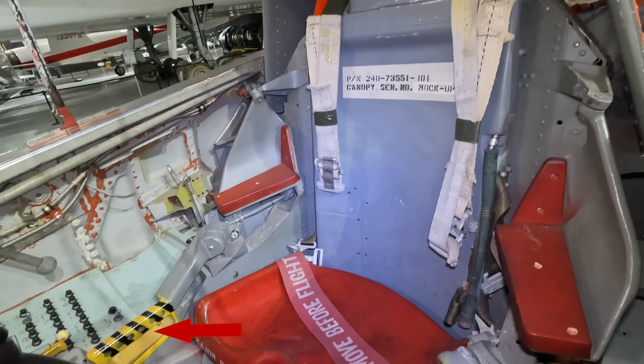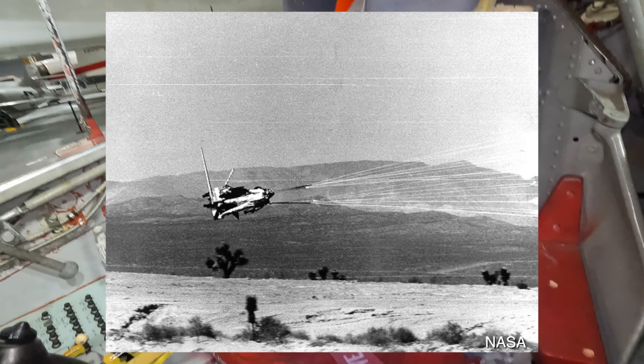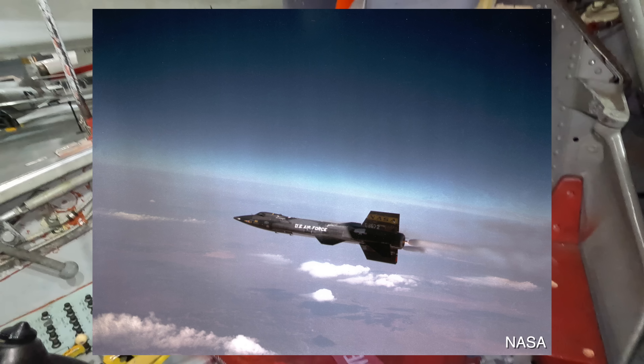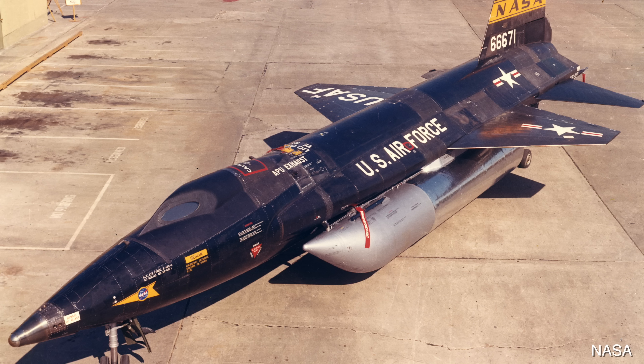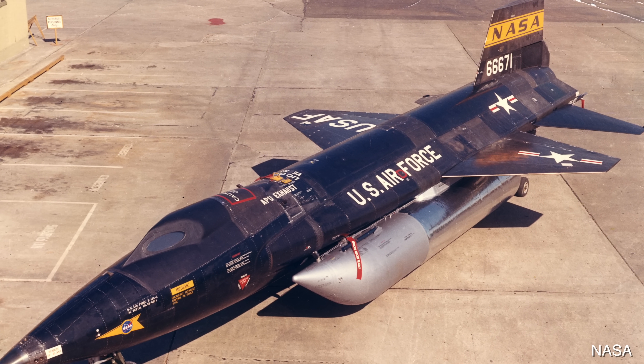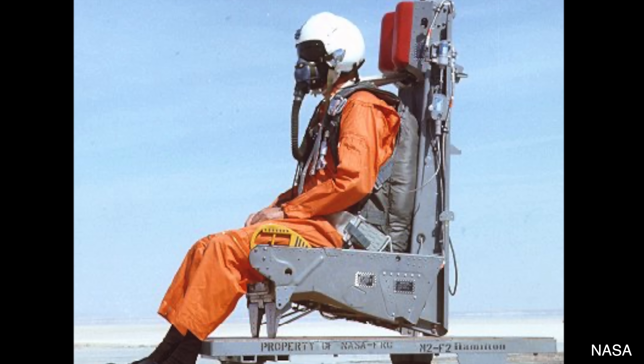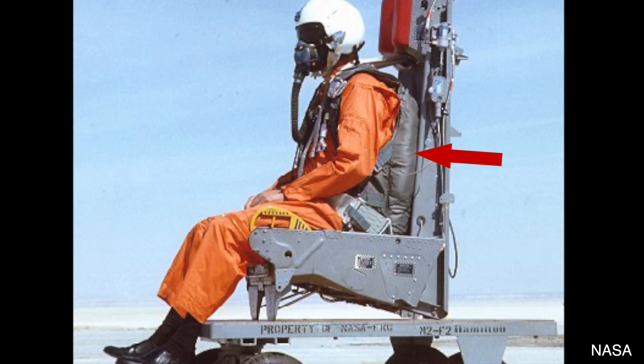Pulling on the ejection handle would cause the armrests and thigh restraints to tighten inwards. The pilot would move their feet back to lock those in place — all designed to stop the pilot's limbs from flailing at such high speeds, as they would otherwise likely break bones. The seat had onboard oxygen tanks to keep the pilot conscious until they were low enough to breathe at atmospheric pressure. The extremely cold temperatures at high altitude meant a battery would kick in to provide heat and keep the visor clear of ice. Below 15,000 feet the pilot would be separated from the seat, allowing them to parachute safely down.